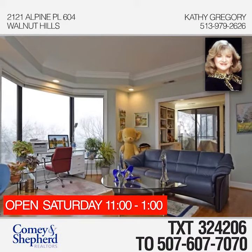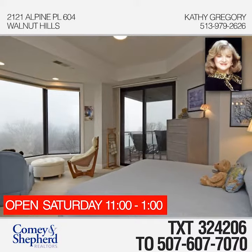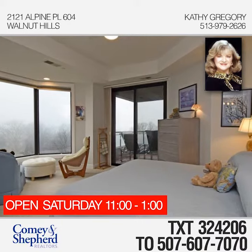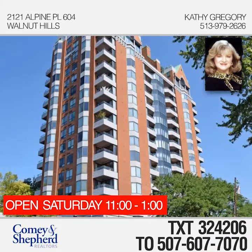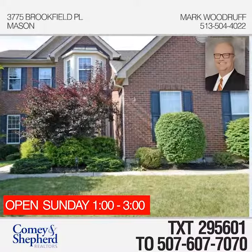This home has a private elevator entrance and views of Eden Park. You'll love all the fabulous amenities like the large fitness center, sauna, tennis courts, pool, and more. Kathy would love to give you a tour this weekend.